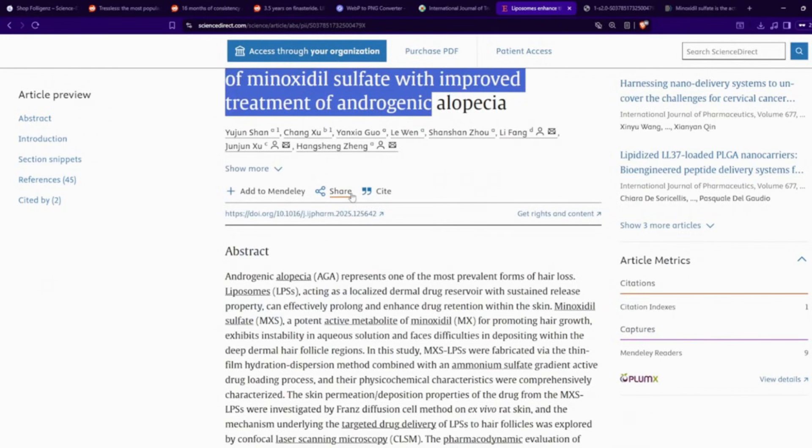One thing you have to take into consideration is that minoxidil sulfate is not a stable compound. As soon as you put it in a hydroalcoholic solution, it wants to disassociate and go back to its base form — just being regular minoxidil, not minoxidil sulfate. So in order to prevent this, you have to have some sort of delivery mechanism that stabilizes the minoxidil sulfate and slows down the rate of that occurring.